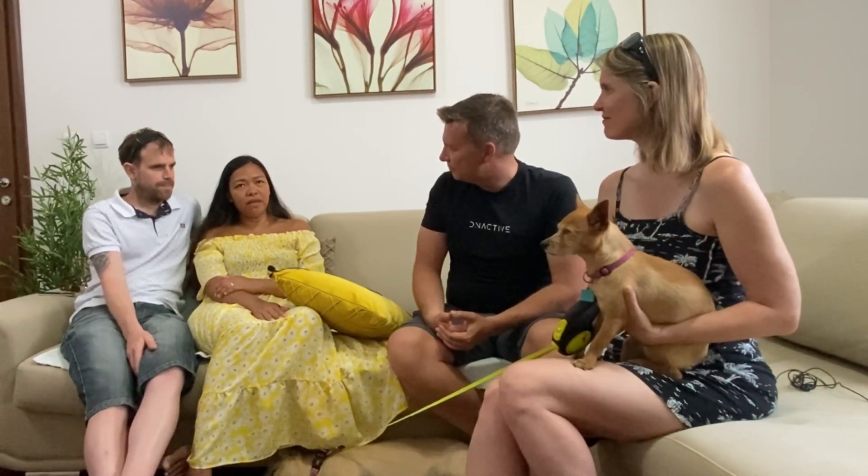If you're going to be out of your country on a regular basis, it's probably best to have some coverage. Medical care in a lot of these countries is pretty inexpensive, so hitting a $2,500 deductible is unlikely. The private insurance Cece and Matt have monthly for both of them is around $150 — they're quite young, which helps.